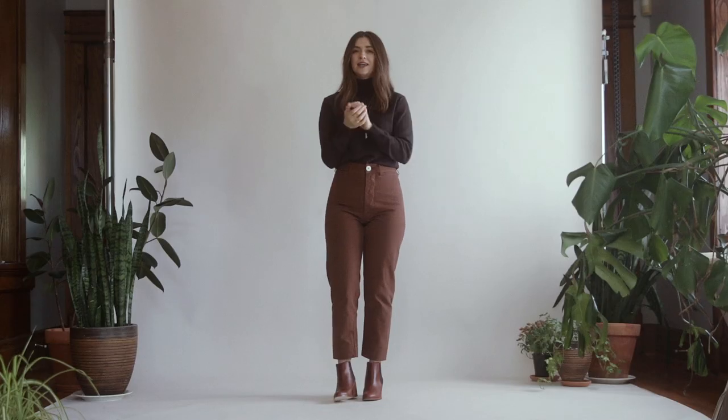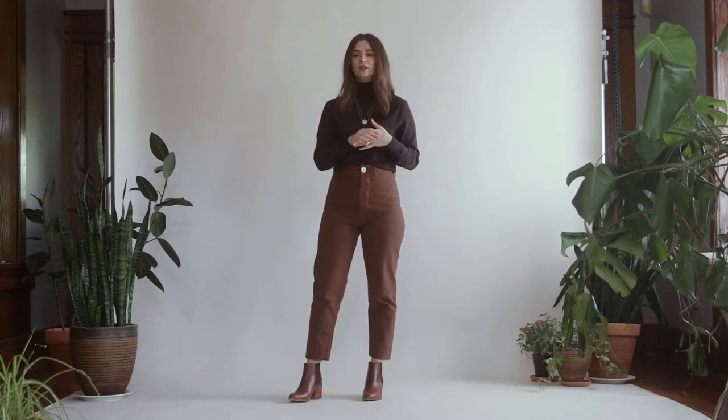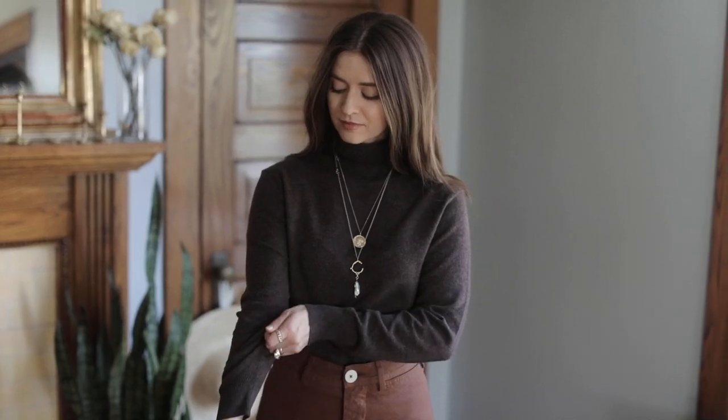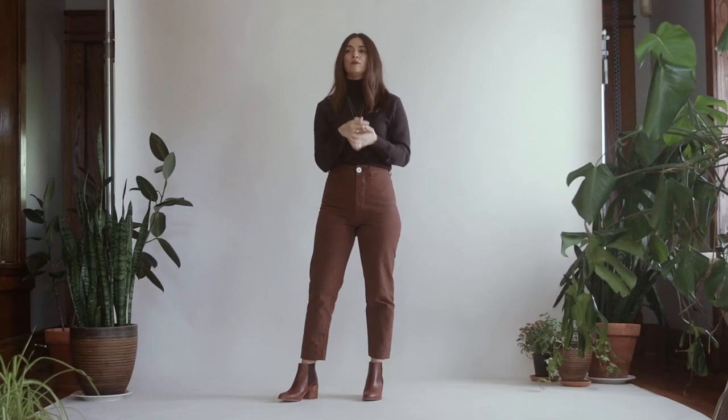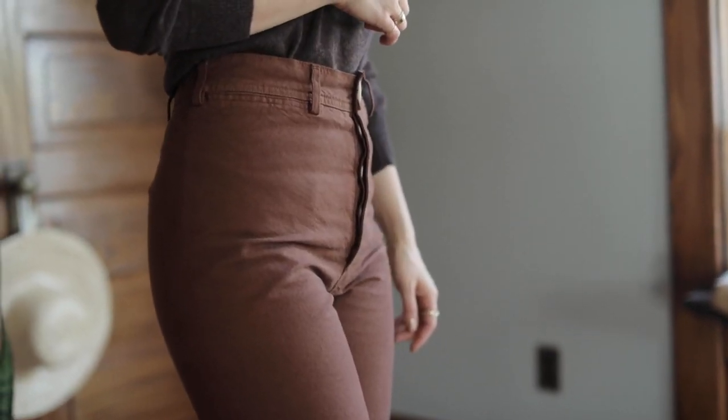This is a Uniqlo cashmere sweater — it's really nice because it's a thin layer. I was just talking to you guys in the comments about how to layer for fall. I try to avoid chunky sweaters because I can layer more thin layers and feel just as warm without all the bulk. This is a turtleneck, 100% cashmere, super thin. I'm wearing it with some cam pants and getting a good tuck all the way around. The Jessie cam pants are a signature piece in my closet and I love this color for fall.